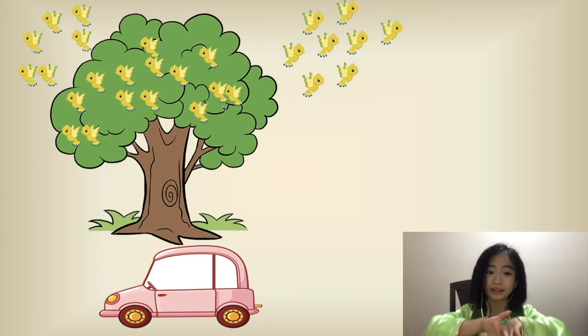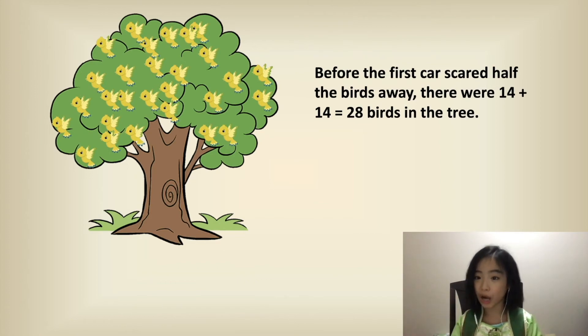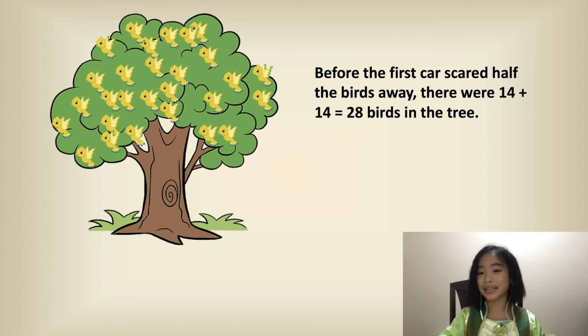So it scared half the birds away. So there are 14 birds in the tree and 14 birds that are scared away. So before the first car scared half the birds away, there were 14 plus 14 equals 28 birds in the tree.